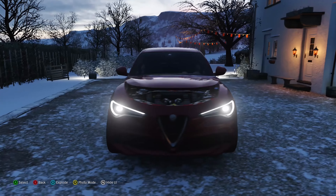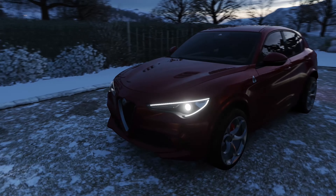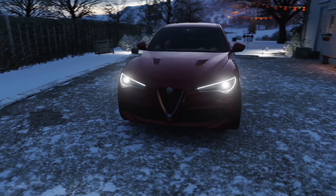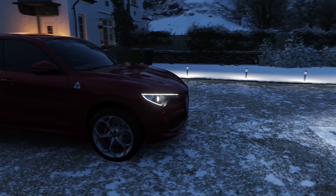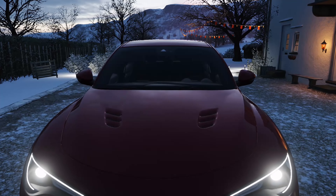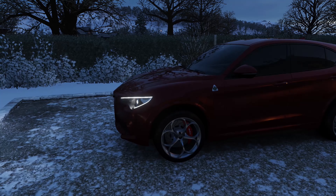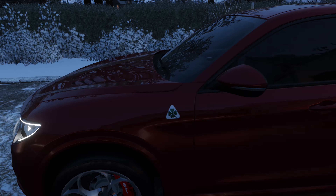Now let's look at the front end — it looks very nice. I really like the lights and everything, the grille is fabulous. It's like nothing else on the road; no car will ever look the same as an Alfa Romeo. You have functional vents, and on the side you can see there's a four-leaf clover — that's a heritage thing that Alfa Romeo does.